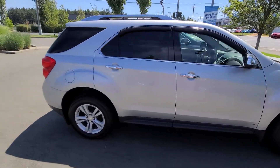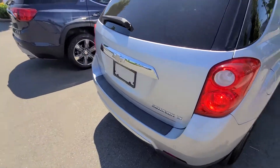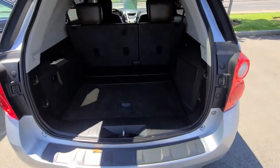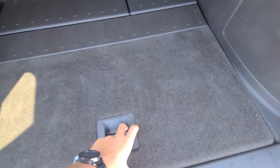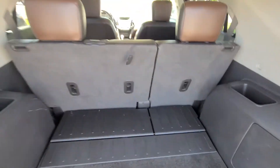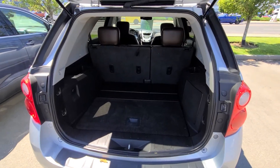2010 Equinox LT all-wheel drive. There you have it — you got your spare tire, a little bit more storage there, and a good amount of space with your 60-40 split seating as well.